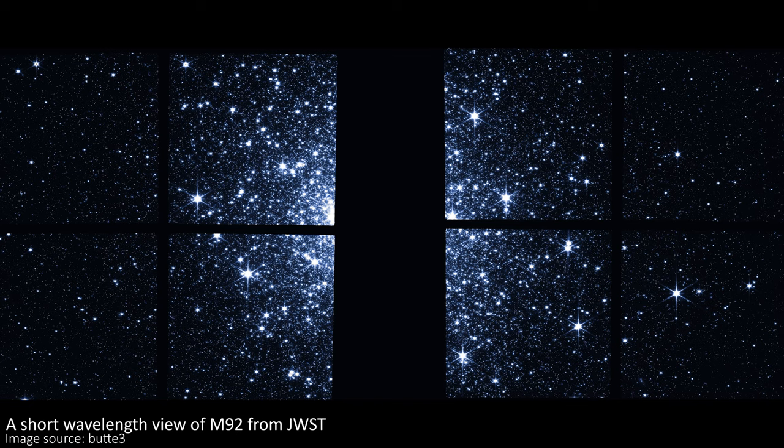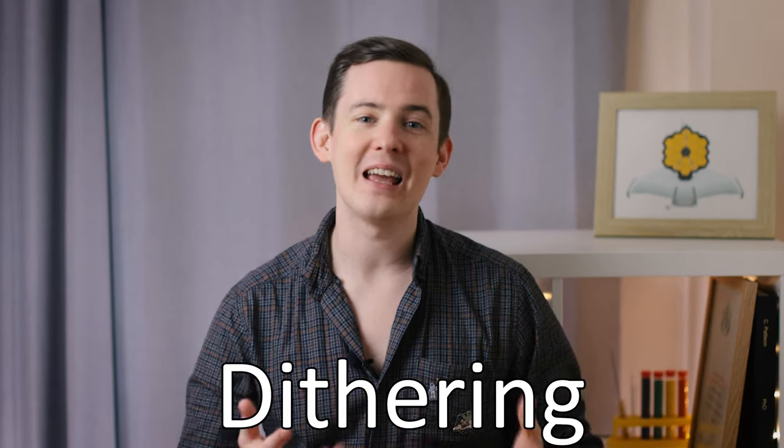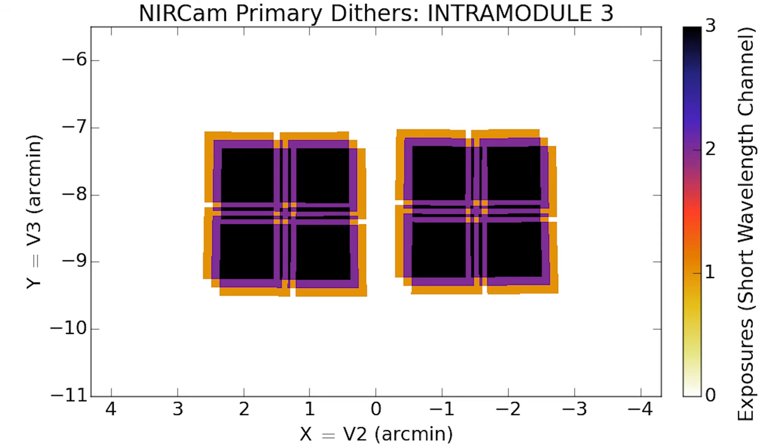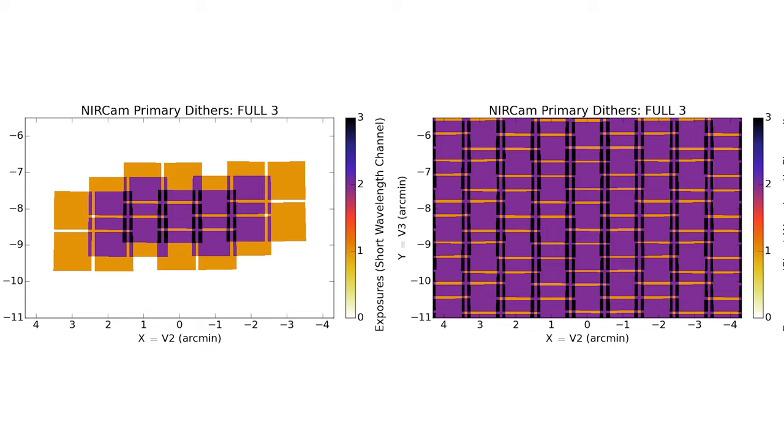In general though, we don't want gaps in our images, so this chip gap is usually avoided using something called dithering. This is where the telescope will look at an object and take data as normal, then move very slightly so that the detectors can now receive light from a part of the object that might have been covered by the gap. This is repeated over and over a few times — normally four, but it can vary — until the telescope's detectors have been able to get data from everything you want. Then you just combine all of those images together to get a complete view of the object, building up the image with multiple telescope pointings.